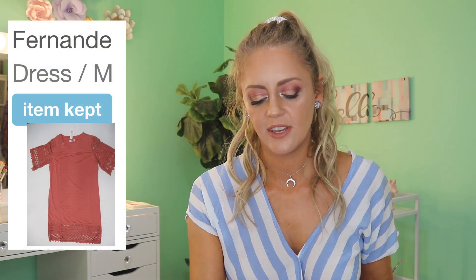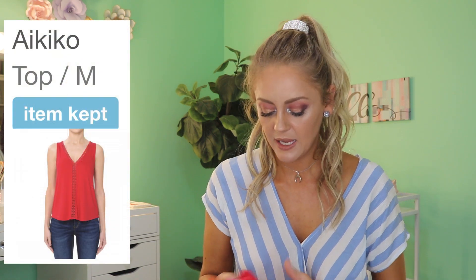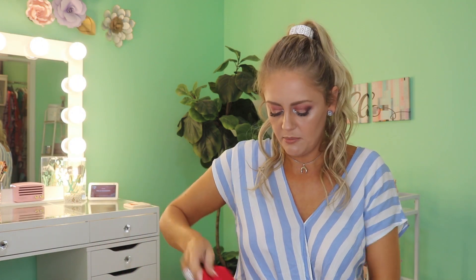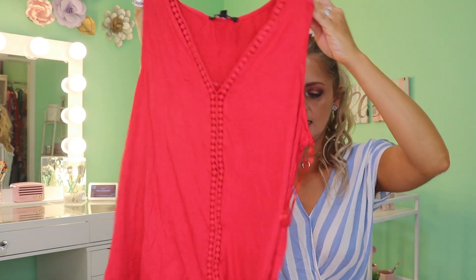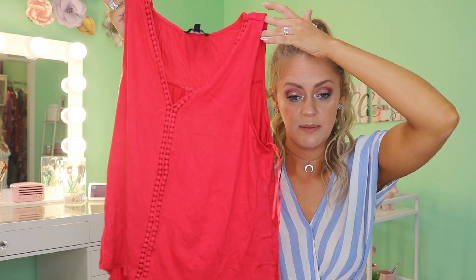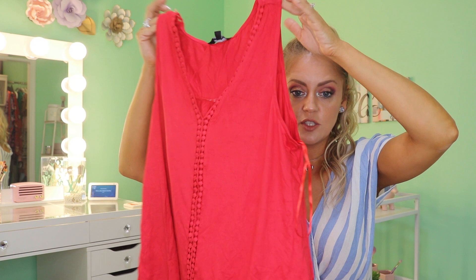We've got two tops and a pair of earrings. Let's check out the first top — it is the Akiko top, size medium. She's red and she's got some cute detail: it's a tank top but it's got this little opening going right down the center, which is fine with me. I don't wear a conventional bra 90% of the time — I wear my sticky boobs — so I think that's going to be super cute on. The material is utterly soft. It's by the brand Ambiance, size medium.